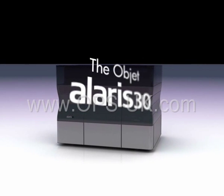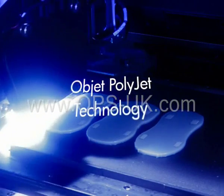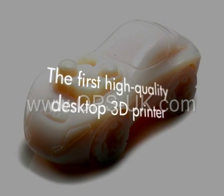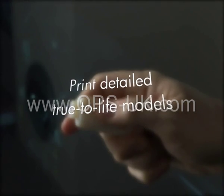The Objet Alaris30 desktop 3D printer uses professional PolyJet technology, which jets ultra-thin layers of model material at high resolution. The Objet Alaris30 is the first high-quality desktop 3D printer that prints detailed, true-to-life models no matter how complex the geometry.